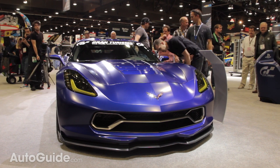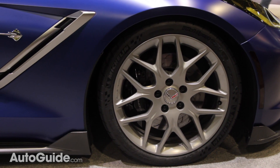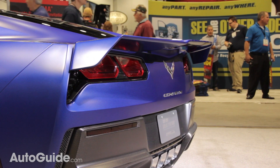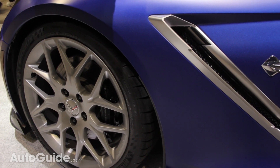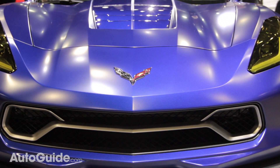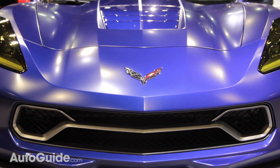Set off against the blue are a host of carbon fiber add-ons like the front splitter, side skirts, and that awesome rear spoiler. Unique to this Stingray are the new vents on the front fenders and rear haunches, as well as a custom front grille, new exhaust pipes, and a custom carbon fiber hood with a unique new vent.